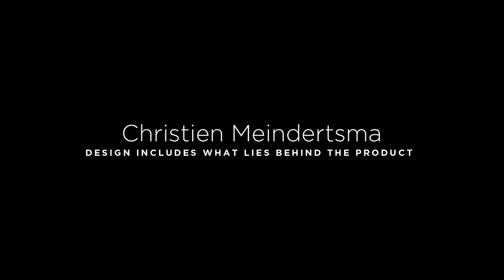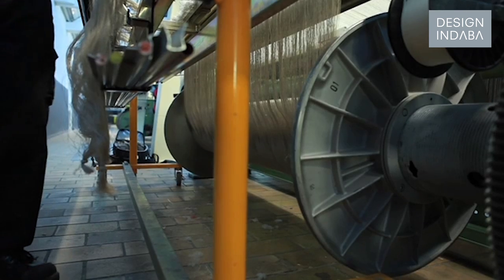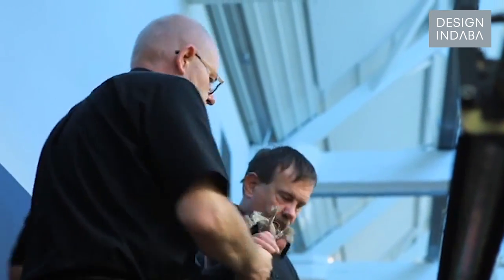I'm Christine Meinertzema. I'm from Rotterdam. I'm a product designer and I specialize in the process of how things are made. It's interesting to make processes transparent, so I really try to incorporate my way of working in still existing industries because I really believe in local production, also on a sort of serious scale.